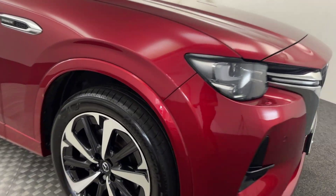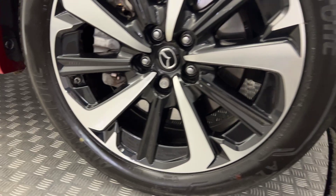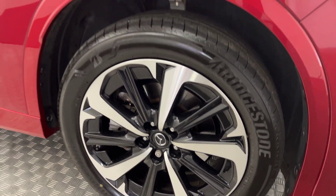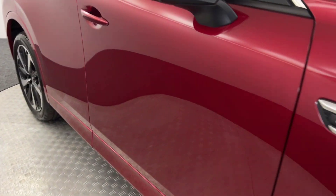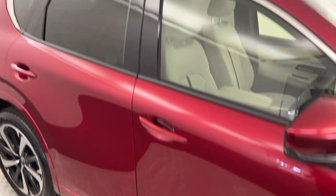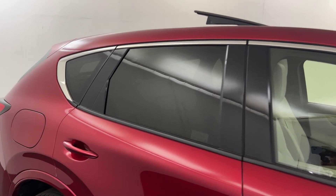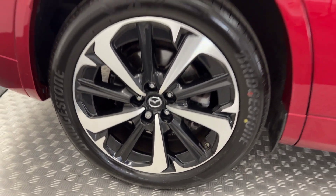Moving around to the side, you've got these nice diamond cut alloy wheels — all of these are in perfect condition, as you'd expect from a car of this age and mileage. Moving down the side, again superb paintwork. It's got the glass opening panoramic sunroof, there's privacy glass on the rear, and your wheels there are immaculate.